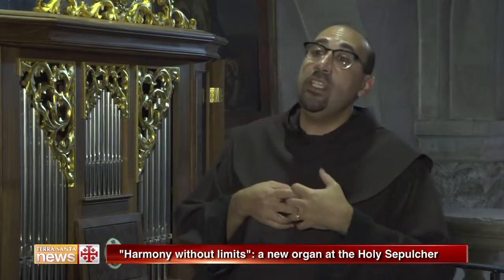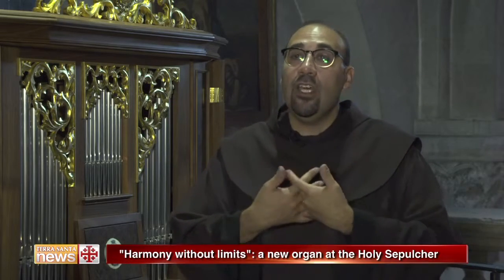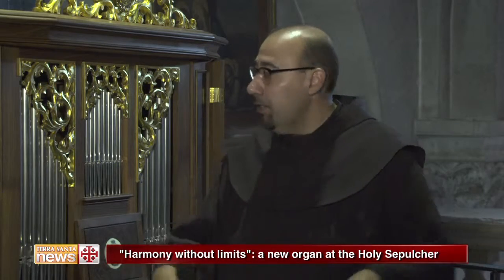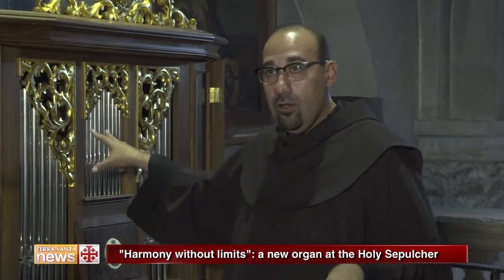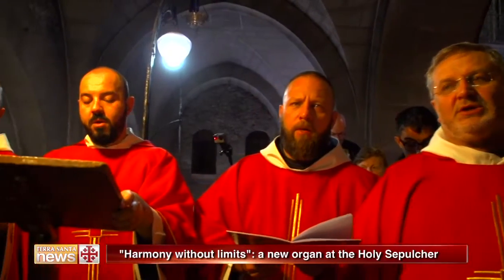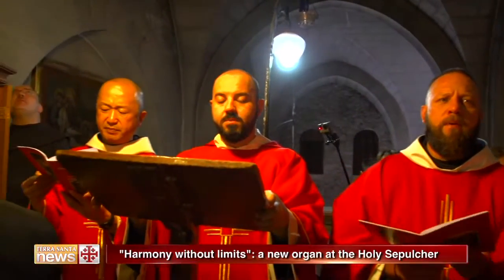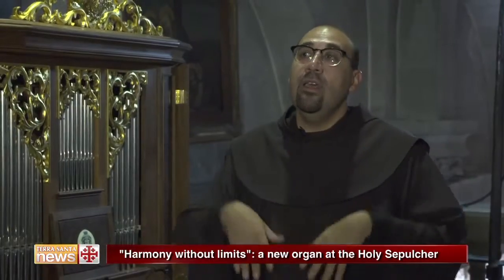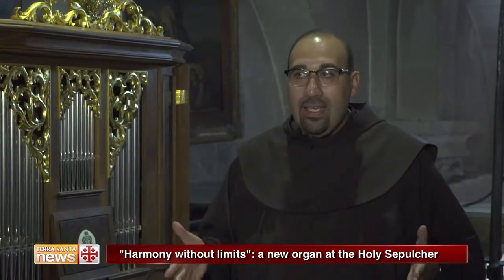When the organ is being played, it will hold a few rules. The status quo says that this space is transformed into the choir. The sound of the organ in the Holy Sepulchre is very important because it limits the time of the celebration. The organ thus delimits the beginning and the end of the celebration.